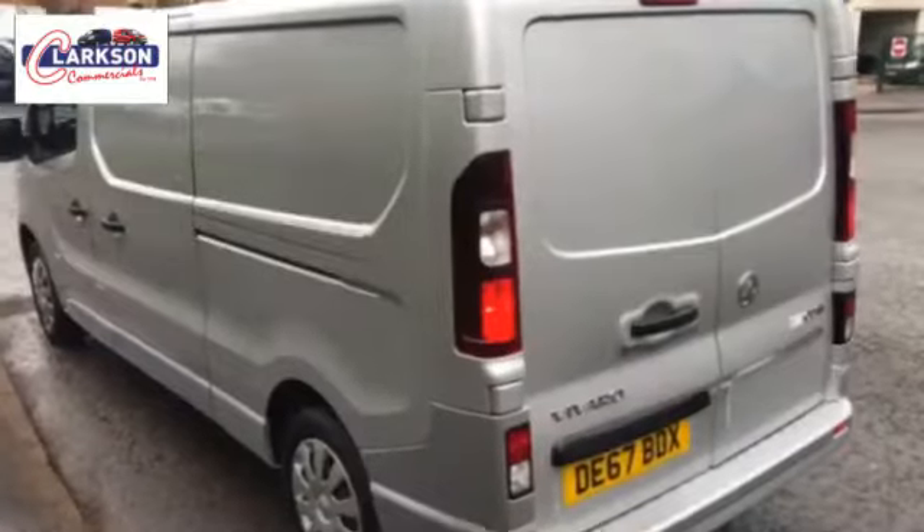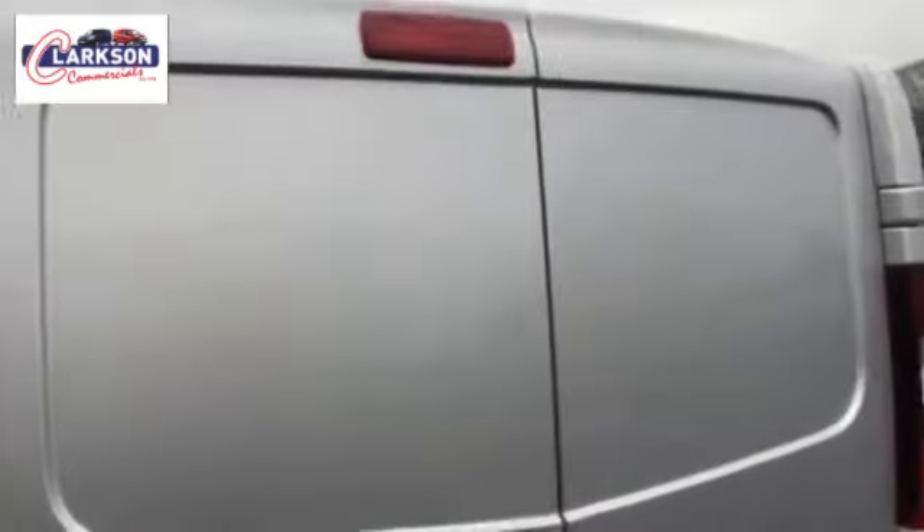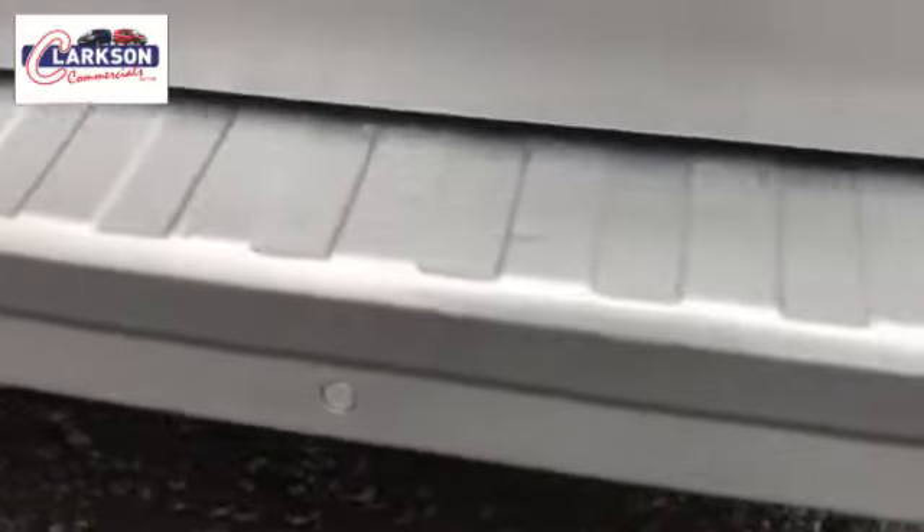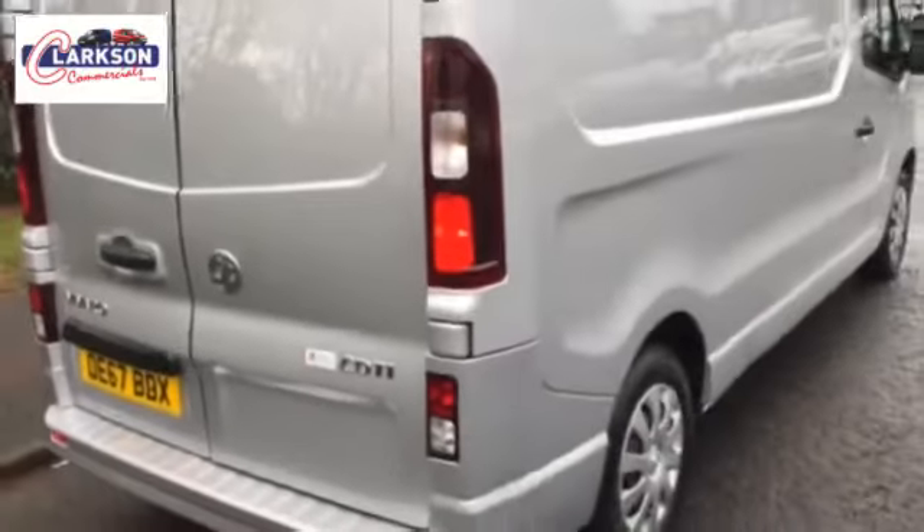So you can get full-length sheets in the back if you're a tradesman. Vivaro Sportive, so it's the higher spec model. It's got the air conditioning, the Bluetooth, the metallic paint, the fog lights, the parking sensors, the music streaming, leather steering wheel, cruise control in front of me here as well with a six-speed gearbox.